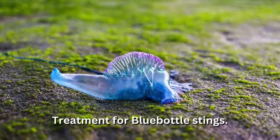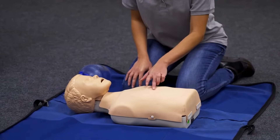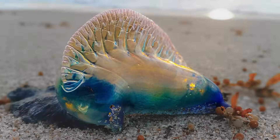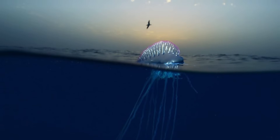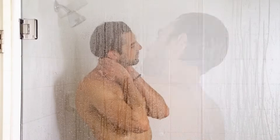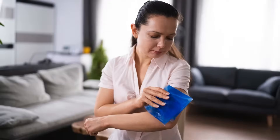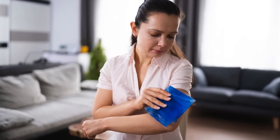Treatment for blue-bottle stings. In the event of a blue-bottle jellyfish sting, monitor the casualty while offering them comfort and reassurance. Pick off any remaining tentacles, and remove any invisible tentacles with a copious amount of seawater. Immerse the affected area in hot water or cover it with hot running water — such as a hot shower — for at least 20 minutes to kill the proteins in the venom. Alternatively, you can cover the affected area with a dry cold pack for pain relief.